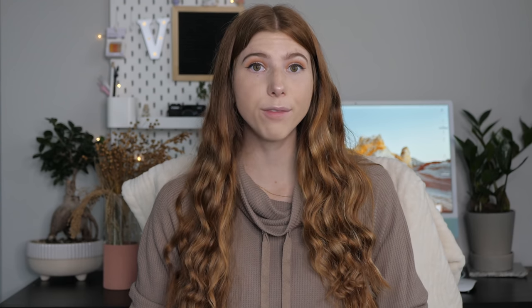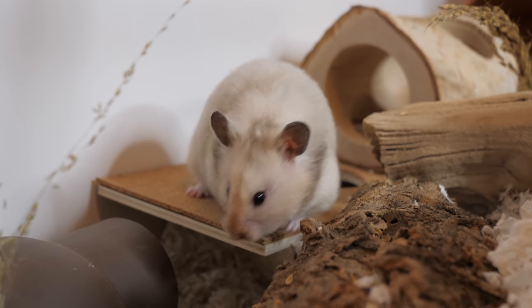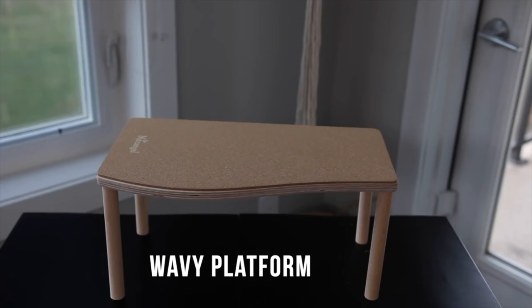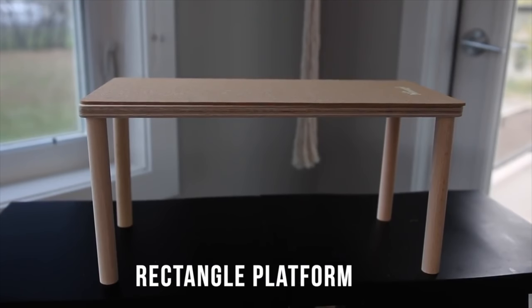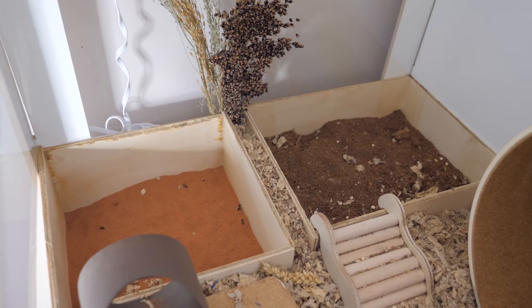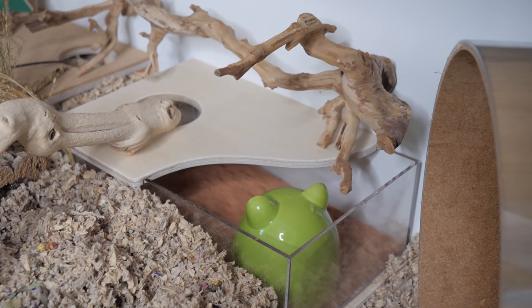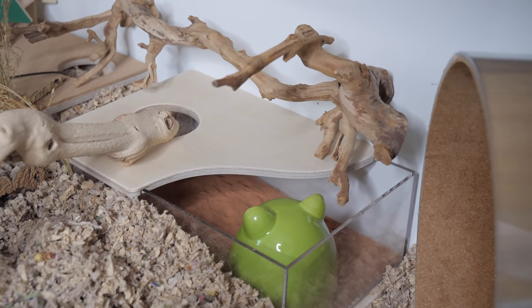As for some of the platforms that I have, some of them are handmade by myself, and I also have the wavy and rectangle platforms by Night Angel. The wooden dig boxes you see in the enclosures are homemade, and the acrylic sand bath I have is also made by Night Angel.